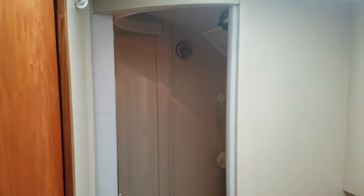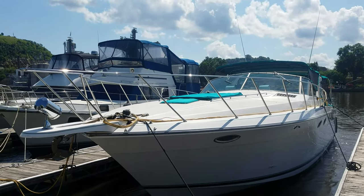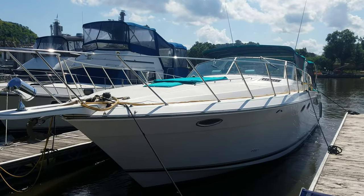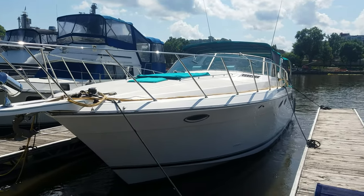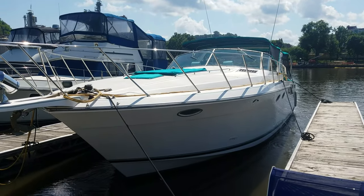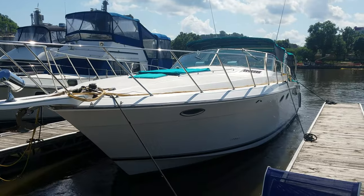That's just a quick video walk-around of this 43 Portofino — good-looking boat. Again, I'm Zach Pater here at River Valley Marina, River Valley Power and Sport, Red Wing. Be glad to show you the boat sometime or answer any questions you have. Thanks again for watching and have a great day.